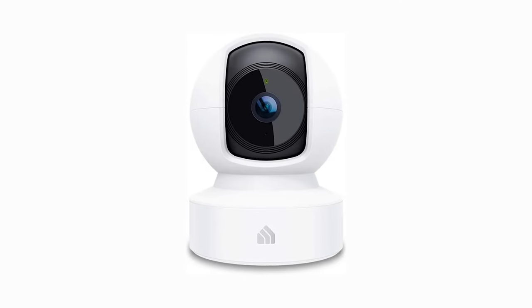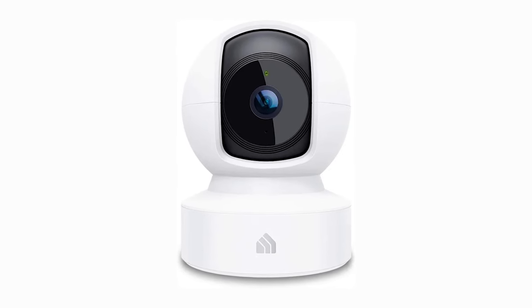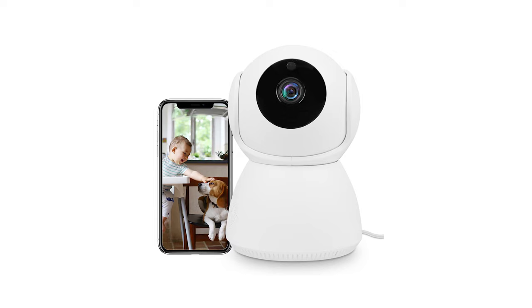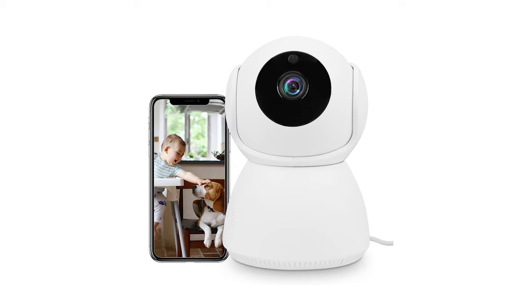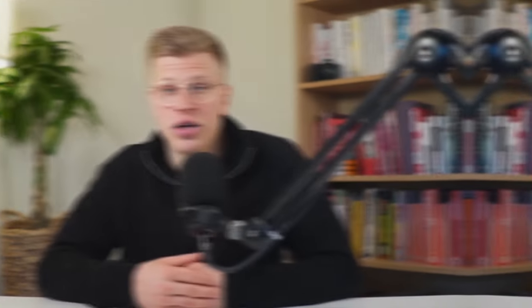This camera stands out for its ability to offer a sharp 1080p Full HD video quality, bringing every detail directly to your smartphone. With its pan and tilt capabilities, you can swipe on your phone to change the camera's viewpoint in real time, ensuring you don't miss any corner of your home. It's perfect for monitoring pets or babies, offering features like night vision, motion detection, and two-way audio. You can store footage locally on an SD card or on AWS cloud, giving you flexibility and peace of mind.